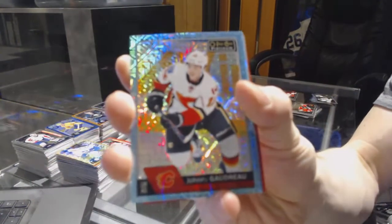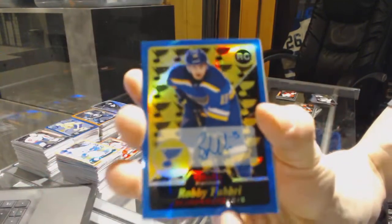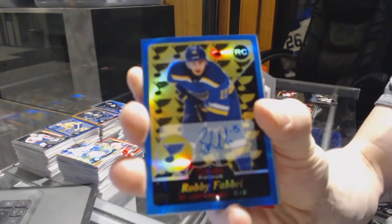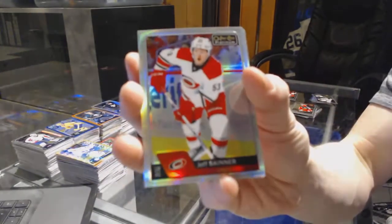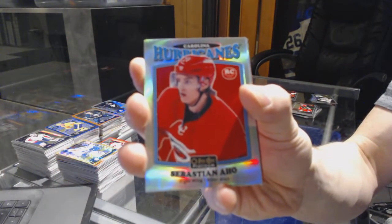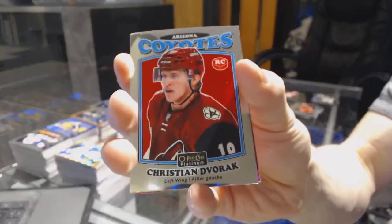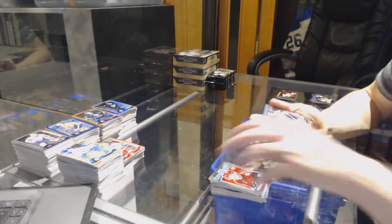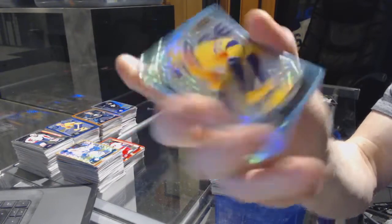Icy Blue Tracks for the Calgary Flames, Johnny Goodrum. We've got a 15-16 Retro Rookie Blue Rainbow Autograph for the St. Louis Blues, Robbie Favry. We've got a rainbow for the Hurricanes, Jeff Skinner. Retro rookie Rainbow for the Carolina Hurricanes, Sebastian Al. Rainbow for the Flyers, Wayne Simmons. Retro for the Panthers, Jonathan Huberdell. Retro rookie for the Coyotes, Christian Dvorak. Icy Blue Tracks for the LA Kings, Tyler Toffoli.